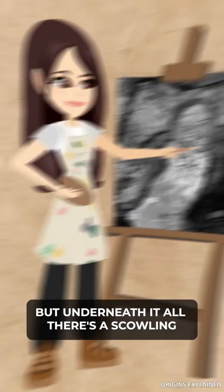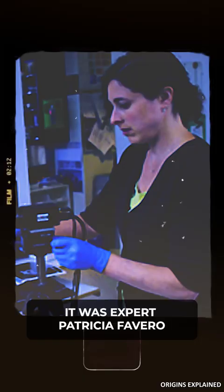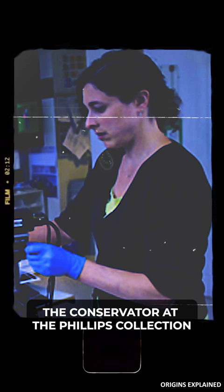But underneath it all, there's a scowling man with an ample belly, and nobody knows who he is. It was expert Patricia Favero, the conservator at the Phillips Collection, who put together the infrared images of the strange man's face.